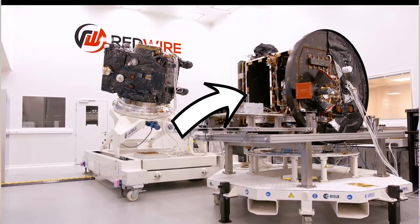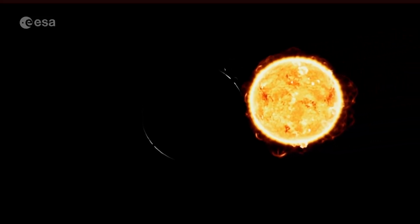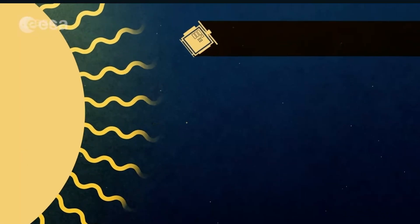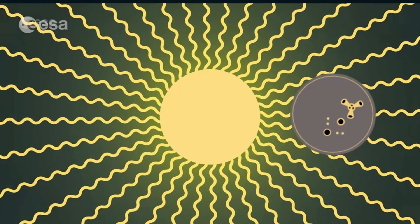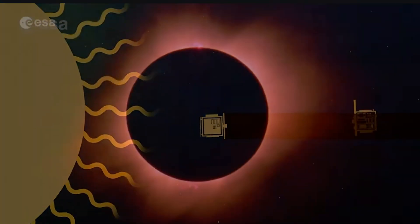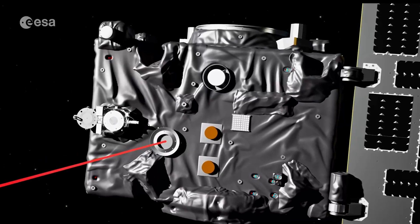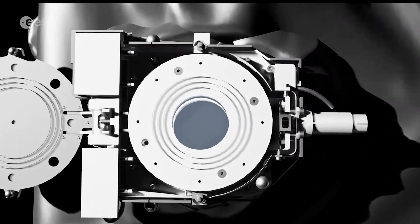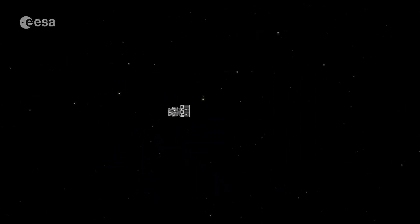The first spacecraft is called the Occulter, and carries a 1.4-meter disk that blocks the sun, while the second is called the coronagraph spacecraft and carries the imaging equipment. The goal is to image the corona down to a height of 1.1 solar radii — much closer to the sun than we've been able to do before. The shadow cast by the Occulter on the coronagraph's camera is just 8 centimeters in diameter, so precision is needed to stay well within that shadow.